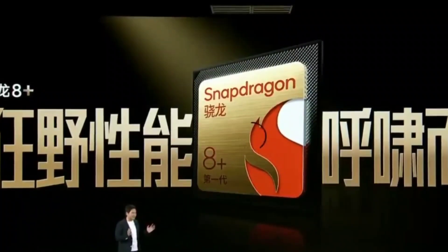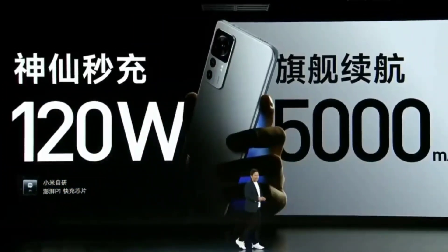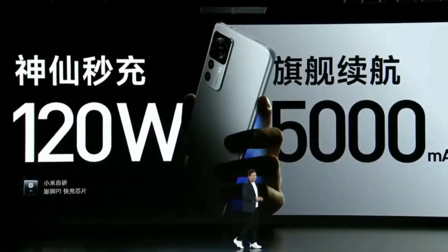Separate from that, the charging speed will be 120W fast charging, and a 5000mAh battery capacity will be present in this Redmi K50 Ultra smartphone.